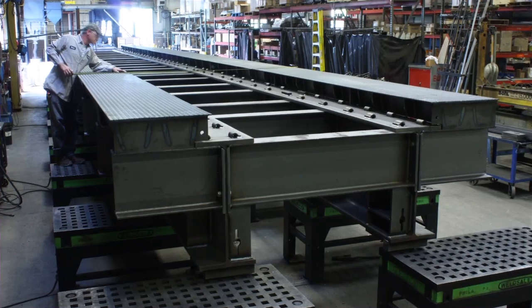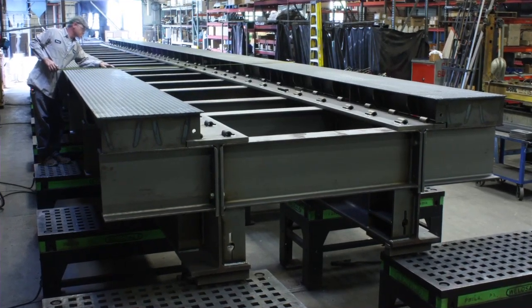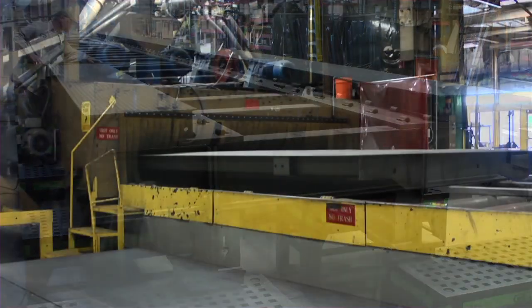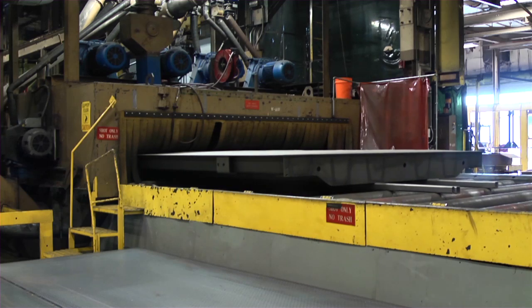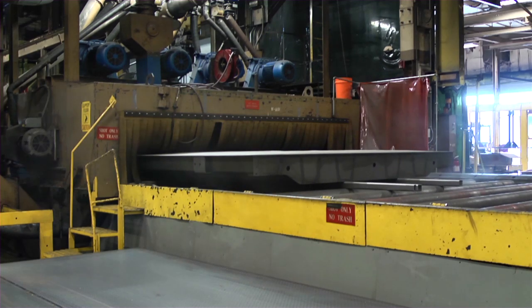Railroad scales are designed and built to handle the massive loads applied by rail traffic. After assembling the scale modules, we use a three-step finishing process to provide a durable coating that will withstand harsh environments.